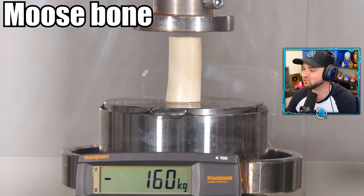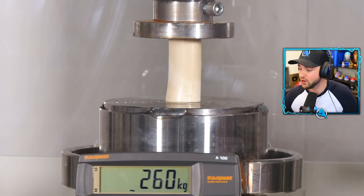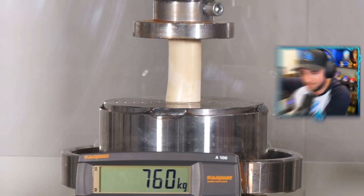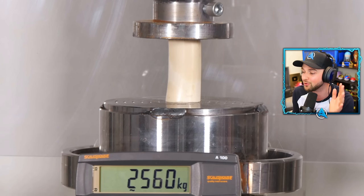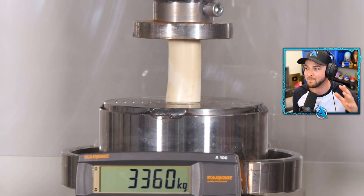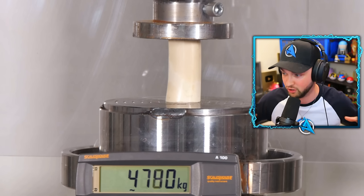Starting off with moose bone. Who would have known that this was so incredibly strong? You can see the kilogram pressure on the bottom there. The higher the kilogram, the more strength has been pushed down. We are over 2,000, 2,500, 3,500 kilograms. And the bone — it literally isn't moving. This just shows you how strong it is.